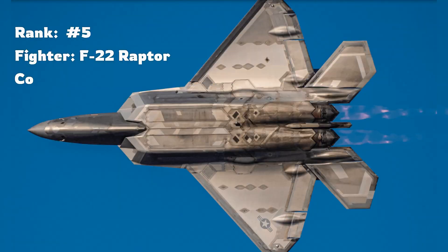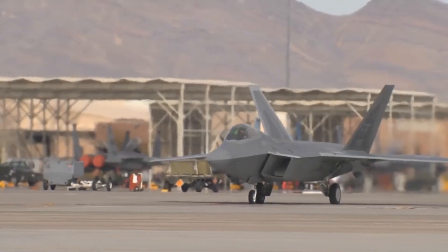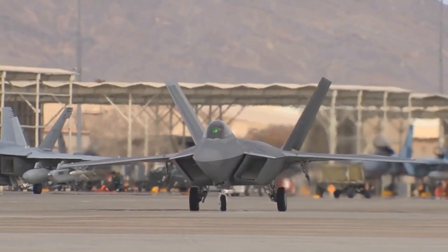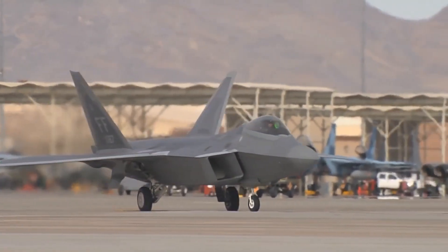Halfway through at number five is the F-22 Raptor. Although it's currently the stealthiest fighter in the sky, its age and upcoming retirement make it less competitive in the long run.